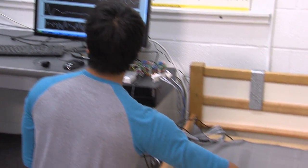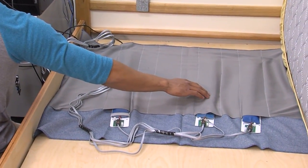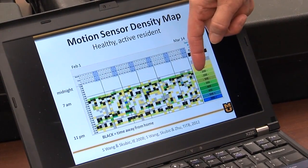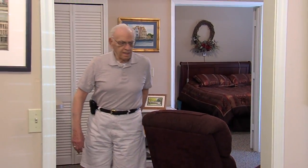They're testing new sensors under the mattress to measure a sleeper's heart and breathing rate. He wakes up about the same time every day and goes to bed about the same time every night — it's a very consistent schedule.